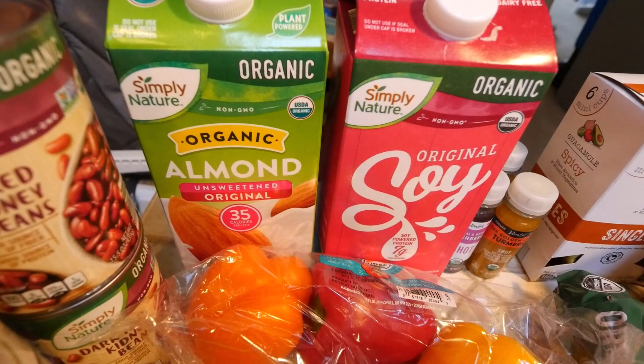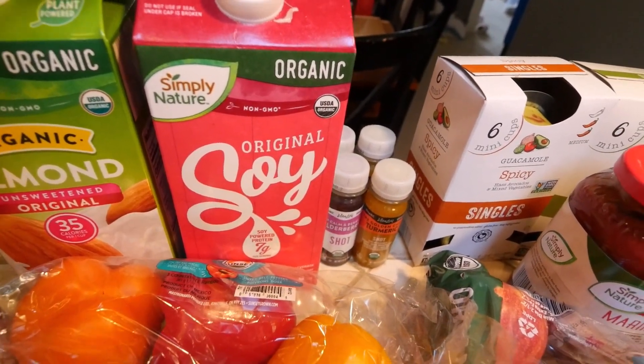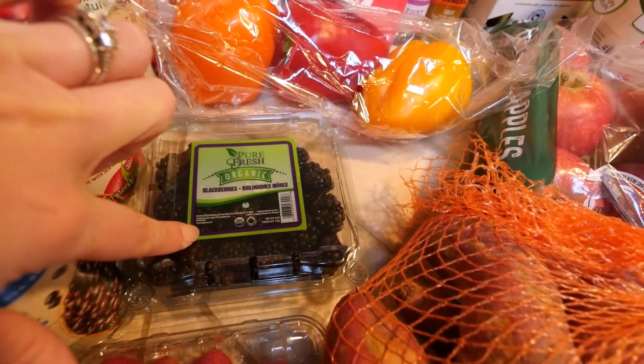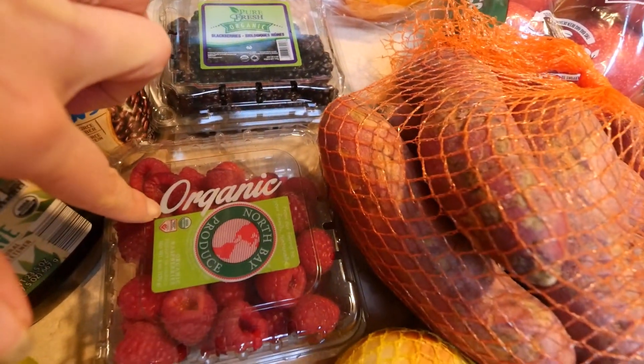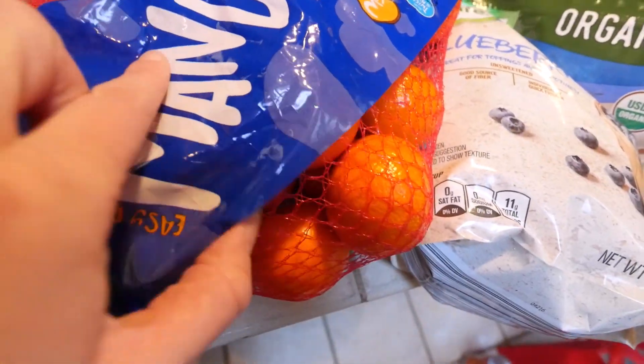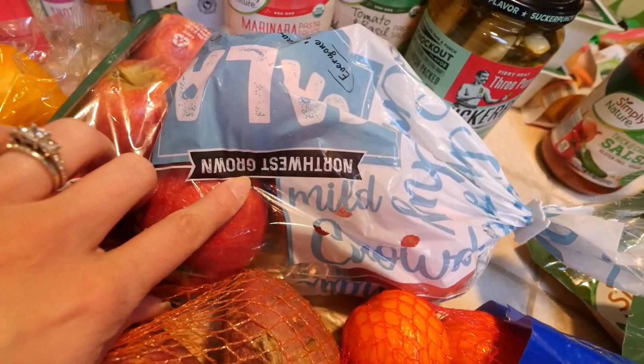This unsweetened organic almond milk and this organic original soy milk. I got three bell peppers. I picked up some organic blackberries and raspberries for the kids for snacks. Some yellow onions, sweet potatoes, some mandarin oranges, and organic gala apples.